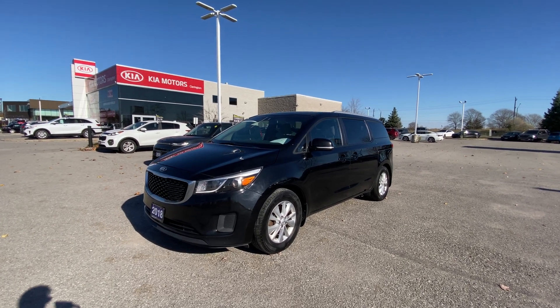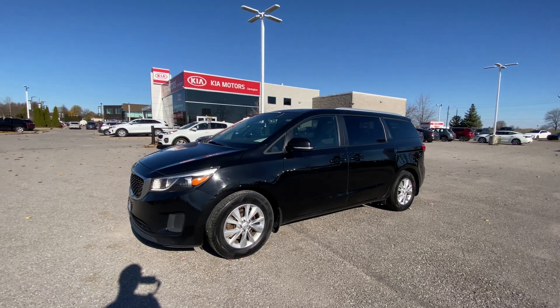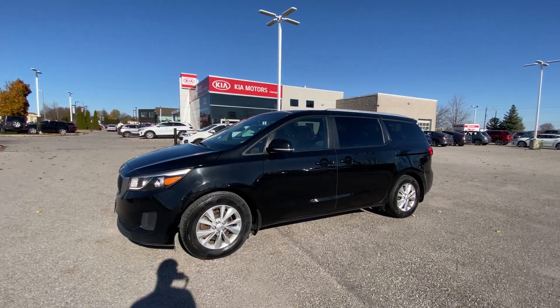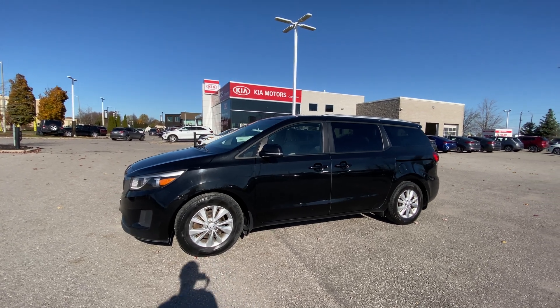Welcome everybody to Clarington Kia, where it's your experience, your way, every day, online and in-store. And today on this windy day, we're going to take a look at this 2018 Kia Sedona LX.